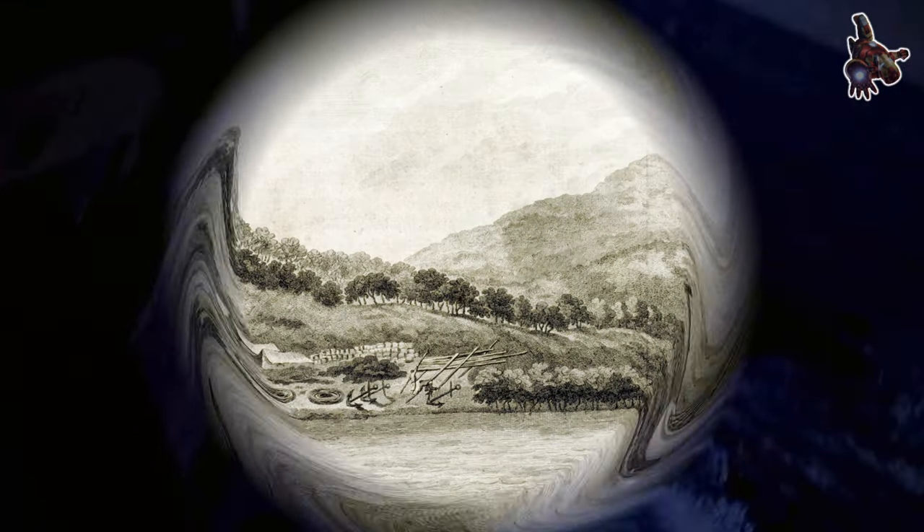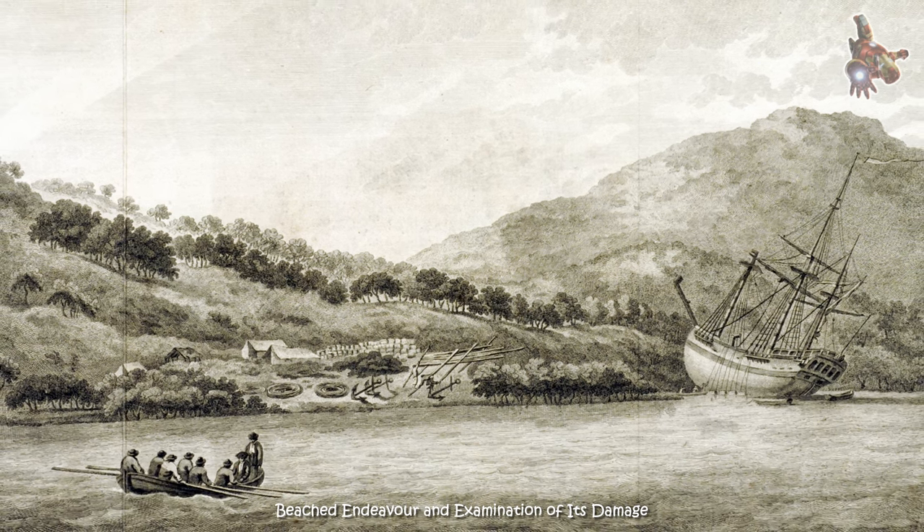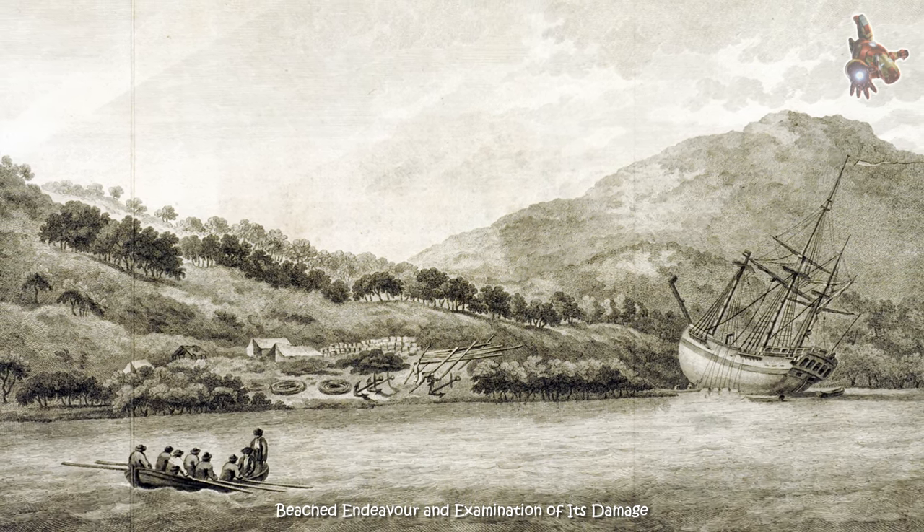The transit occurs in pairs, approximately eight years apart, with more than a century between pairs.